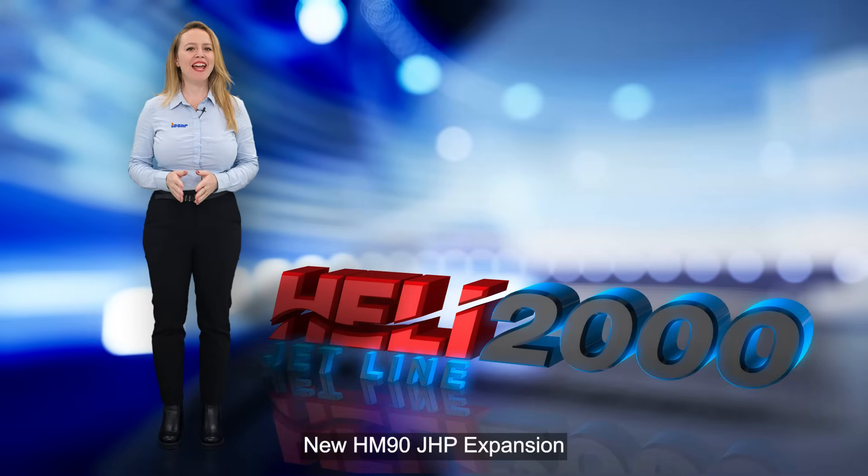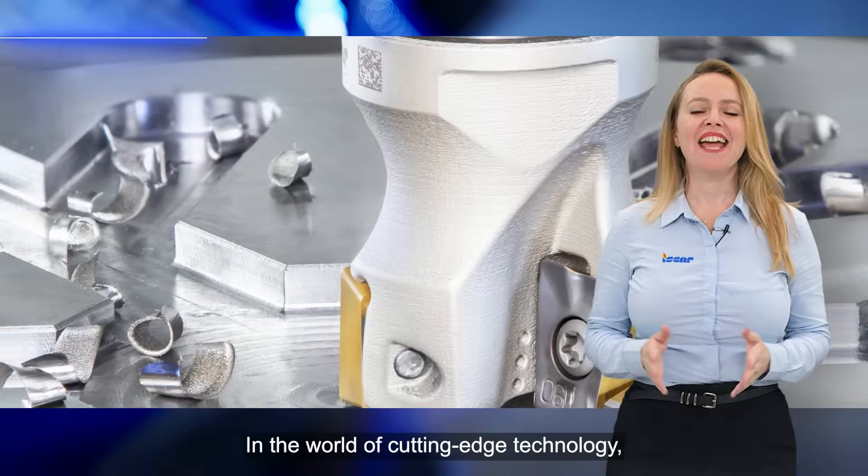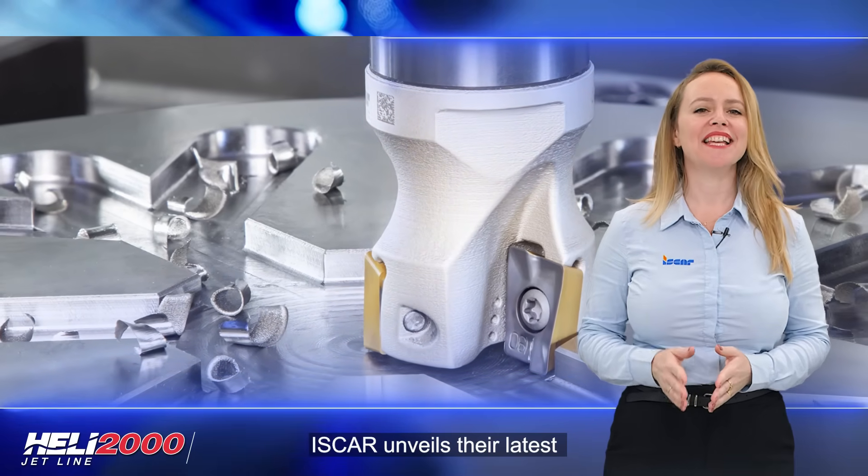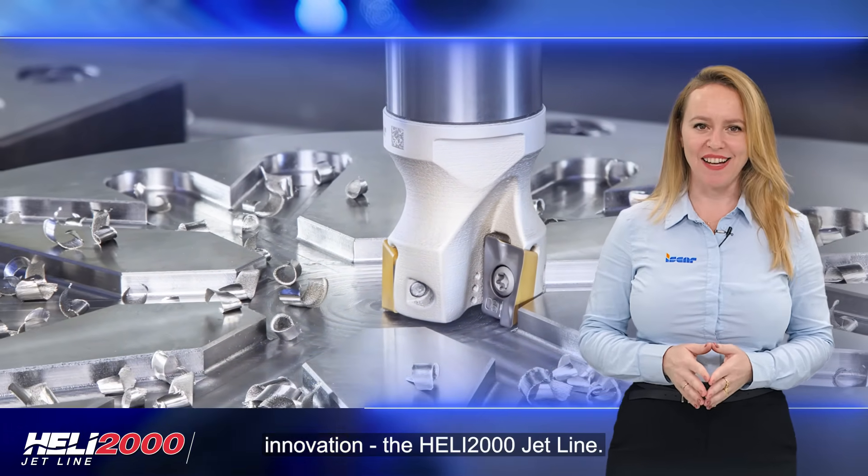New HM90 GHP expansion. In the world of cutting-edge technology, ISCAR unveils their latest innovation, the HELI 2000 JetLine.